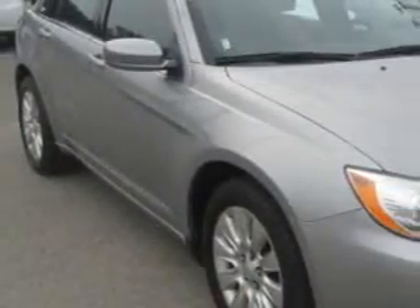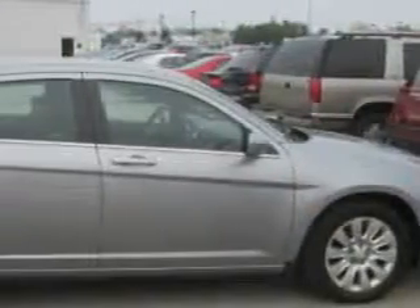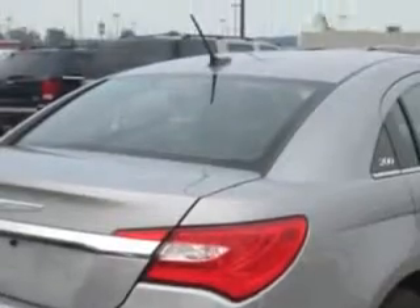Imagine driving this Tungsten Metallic Clearcoat 2013 Chrysler 200, equipped with a four-cylinder engine and an automatic transmission. Enjoy an exceptional 31 miles to the gallon on this great car.